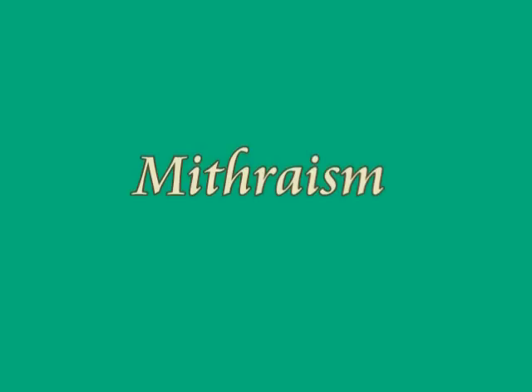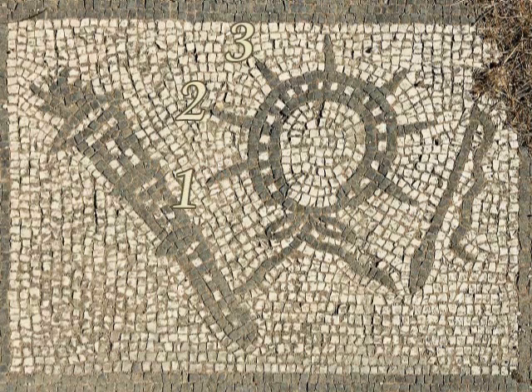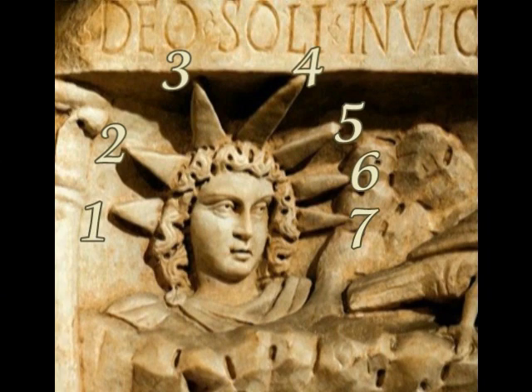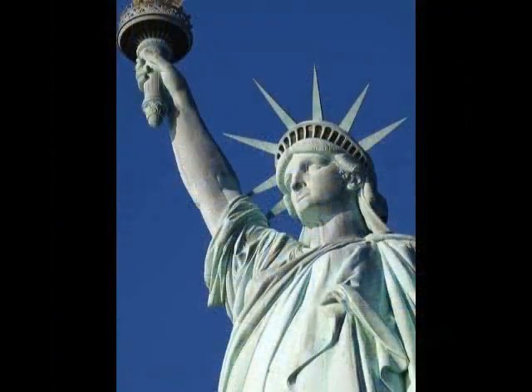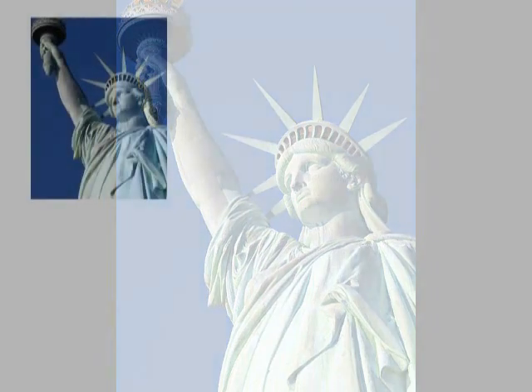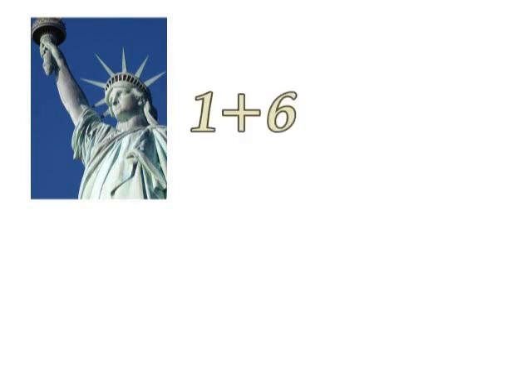According to Mithraism, an ancient religion in Babylonia, the number 7 is very important for believers. It has 7 rays. So, 7 is a very important number for Mithraism. The Statue of Liberty has got 7 rays. 7 depicts 1 plus 6, which equals 7. This is the secret mathematics — a secret number for Babylonians.